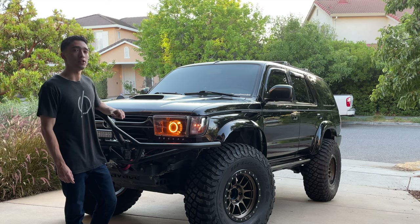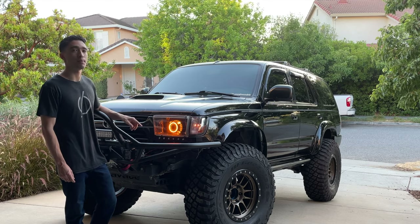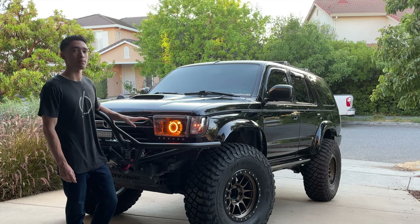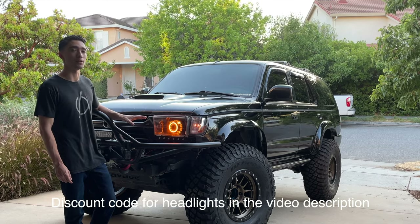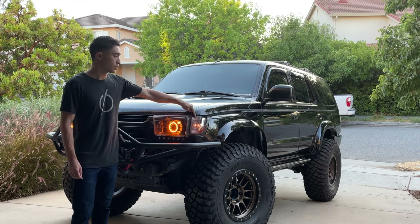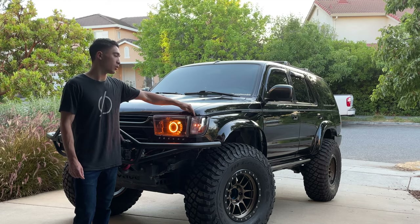Nowadays they actually have LED projectors. These projectors are actually HID and when you turn them on they have about a 20-second warm-up time, versus the latest projectors by companies like BXBO. They use LED projectors which are instant-on, so you don't have to worry about those annoying warm-up times. They also have matching corner lights to go on the sides. The corner lights I have here are just the stock ones — I just spray painted over them a bit. BXBO does make custom corner lights.